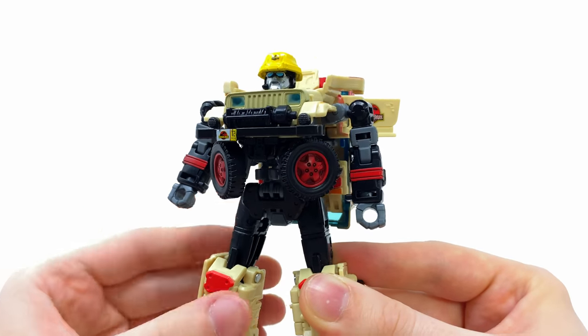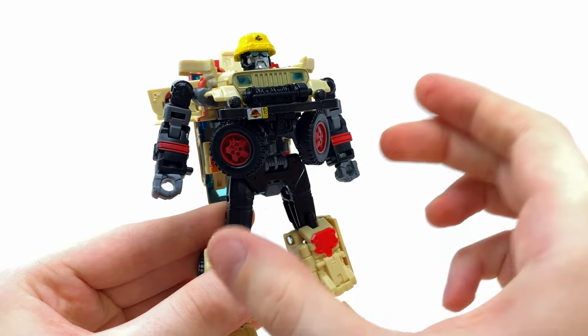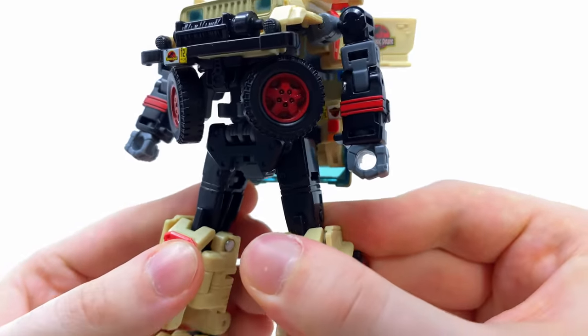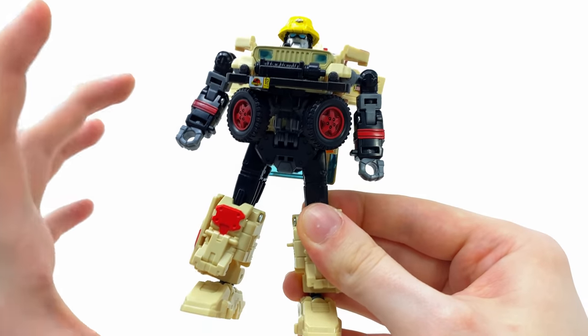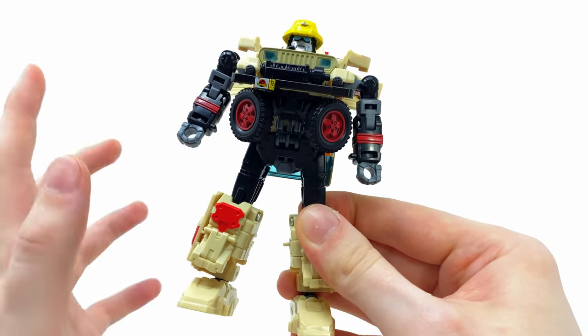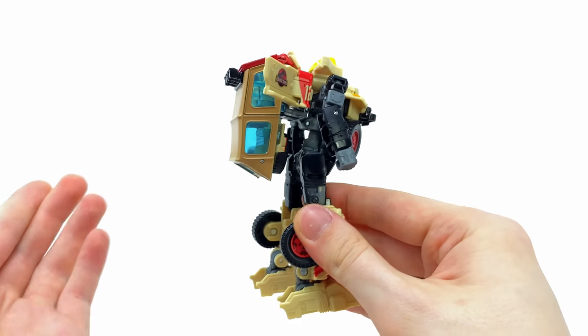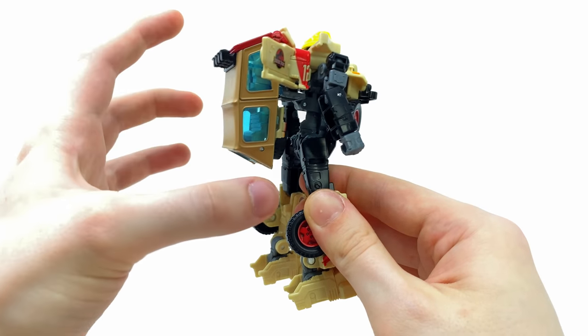Dennis Nedry was definitely a heavier character in the movie, so it makes sense for the transformer to be a little chubbier in design. I really like how the front wheels become the gut section of the robot mode - that's super nicely done. The arms look great, as do the legs, and the plastic quality and tolerances on this figure feel excellent. Nothing feels brittle, nothing feels cheap, and nothing feels loose.